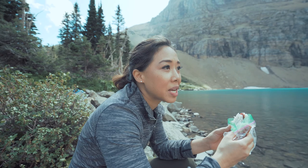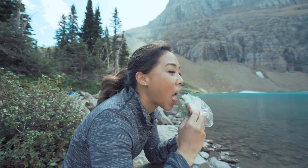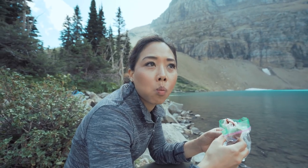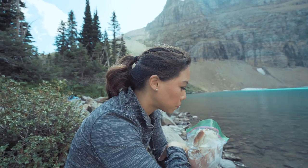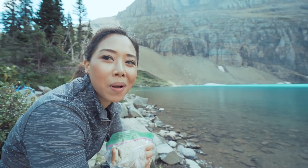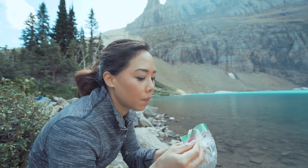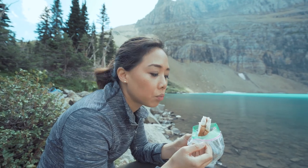Lissa, what do you think of this lake? It's amazing. Best hiking in Glacier so far. Really? Does it beat the Glacier Overlook one? If you're scared of heights, maybe not. But this hike overall versus the Highline — this one's better if you had only one day.